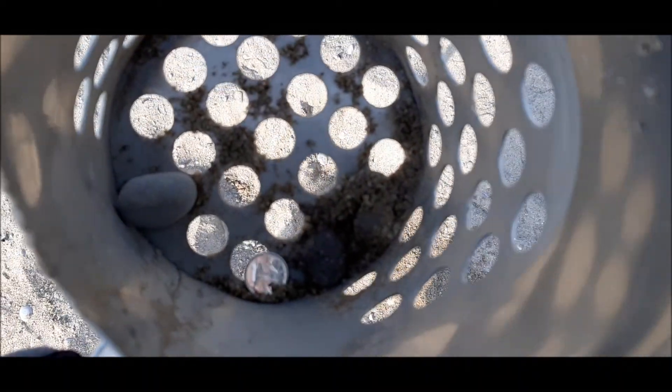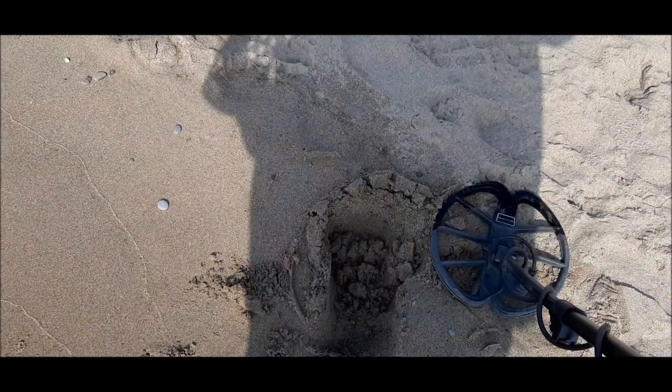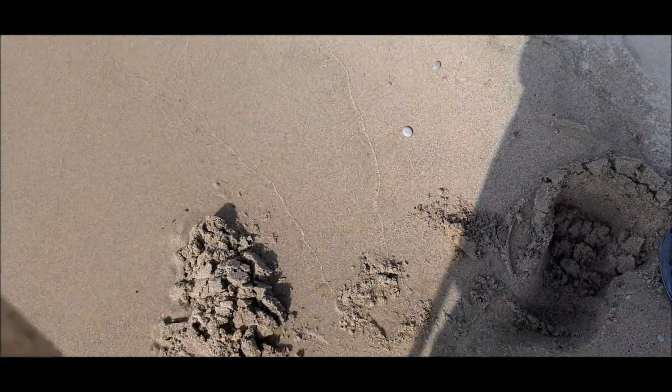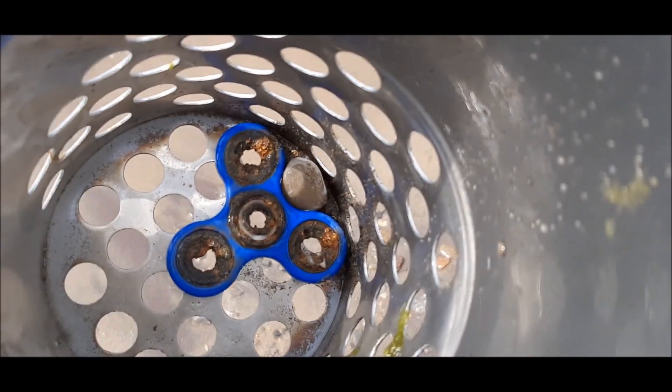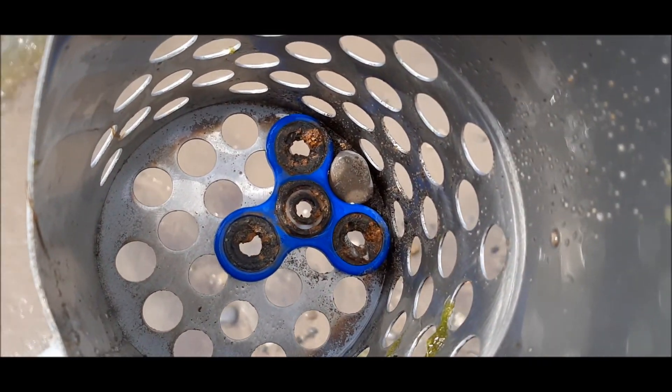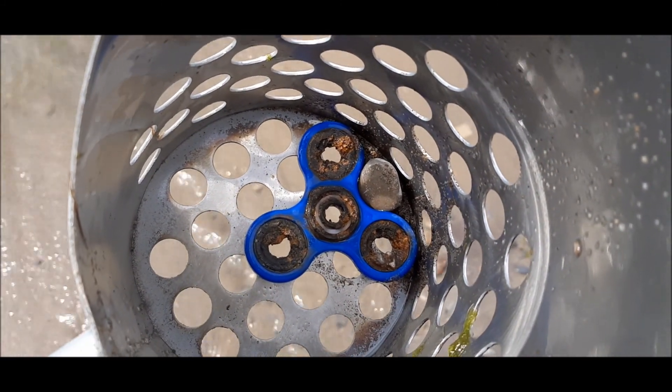Target — money! Yeah, baby! Target on the beach, money in the bucket! I don't know if you'd call that a treasure or trash, but if you fidget a lot I guess it's a good treasure. Moving on.